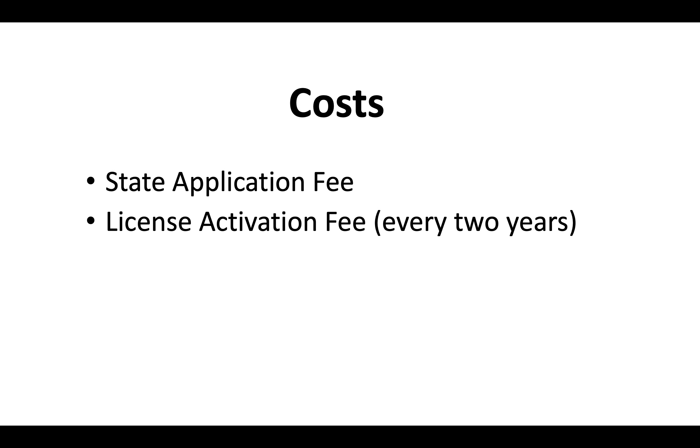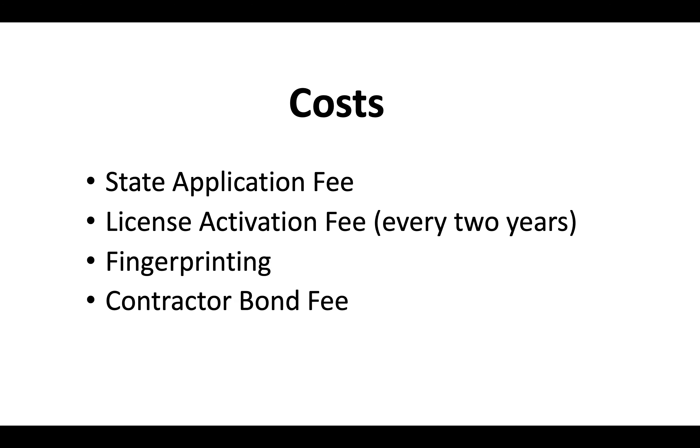The costs for the California contractor license include a state application fee, a license activation fee, and then a renewal fee every two years. You'll also have to cover the cost of fingerprinting and provide a contractor bond. We've got a separate video that goes in depth on the most up-to-date California contractor license costs — check that out as well.